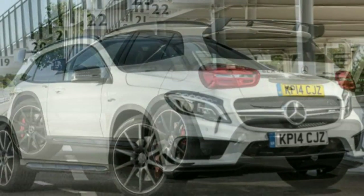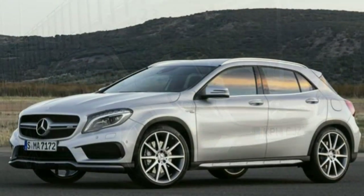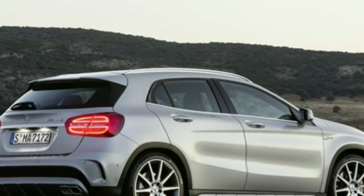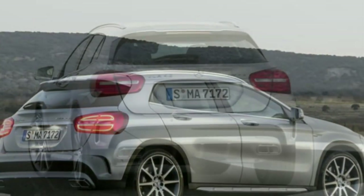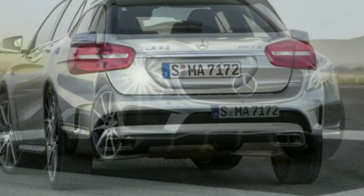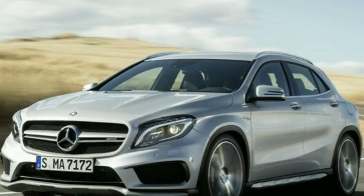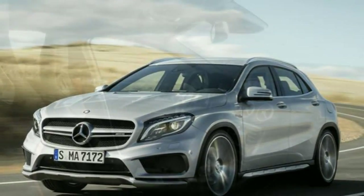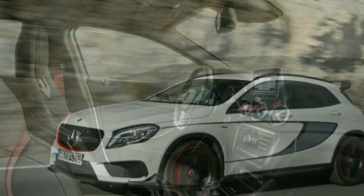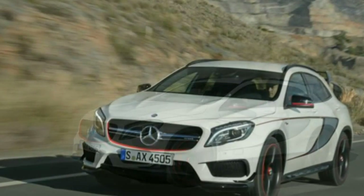Whichever suspension setup you go for, this is one off-roader that's definitely not intended to go off-road. To make the AMG version stand out against the regular GLA, it wears larger alloy wheels in a choice of 19 or 20 inches, and the bodywork's aggression factor is turned up with an altered front bumper and twin-blade radiator grille. There's also a big diffuser-style moulding under the rear bumper and four large rectangular exhaust tips, which sound the part when fitted with the optional AMG sports exhaust system, featuring a flap that opens at specific revs for extra noise.